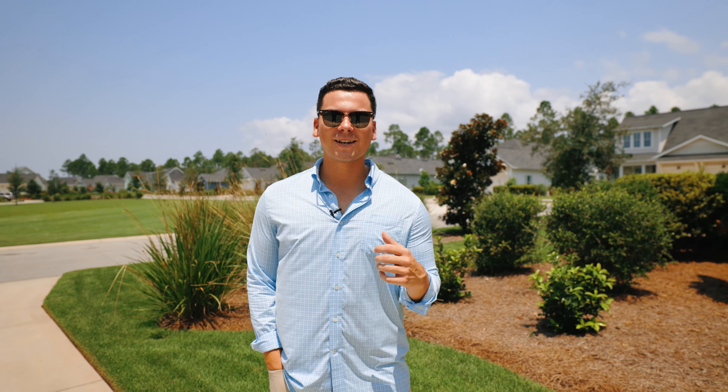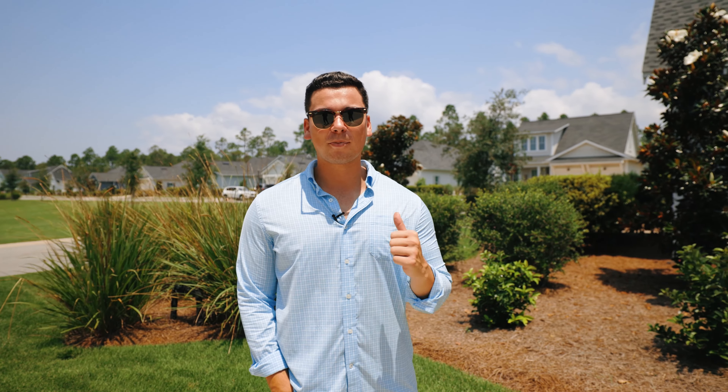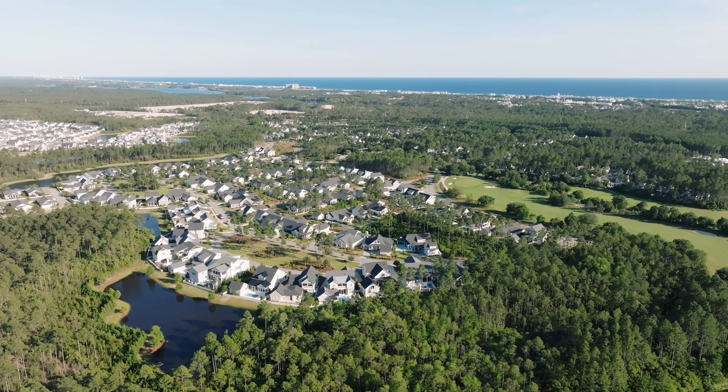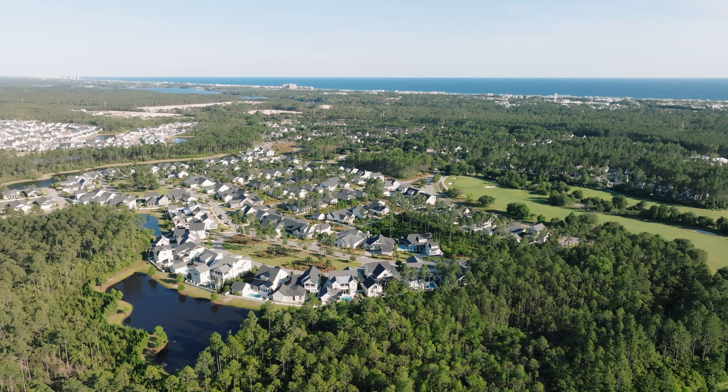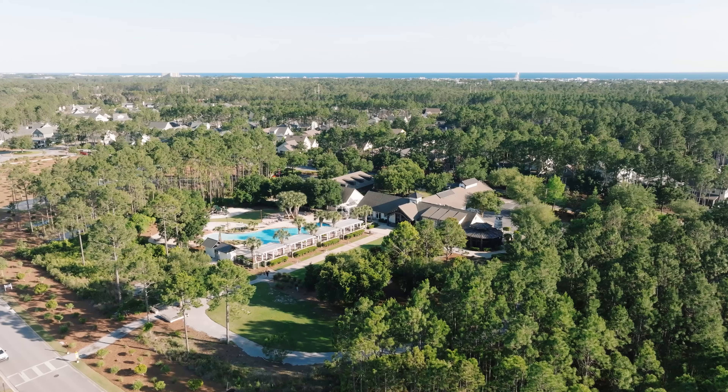Waterstone Origins here in Santa Rosa Beach continues to serve as a premier destination for those looking for a primary and secondary residence. The privacy of being surrounded by nature, the family-friendly atmosphere, and the potential for outdoor activities are a few reasons why my clients chose 21 Sapling as their second home.